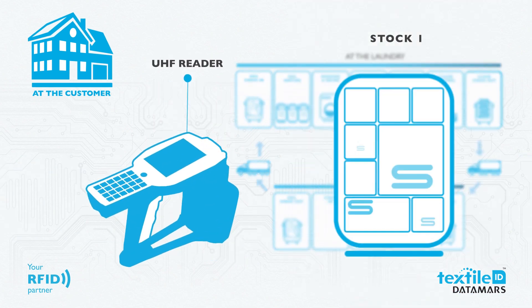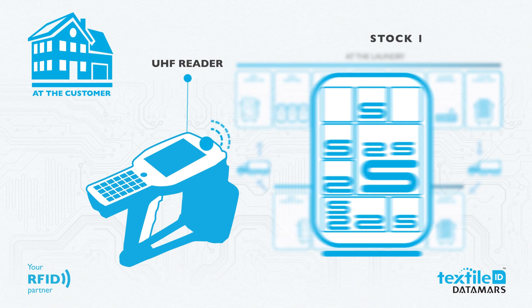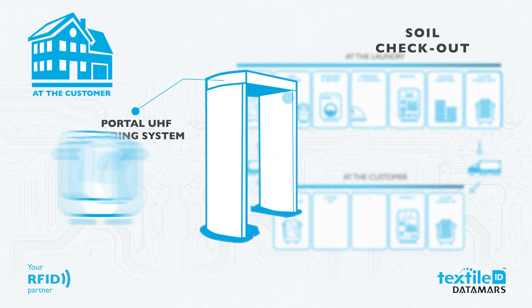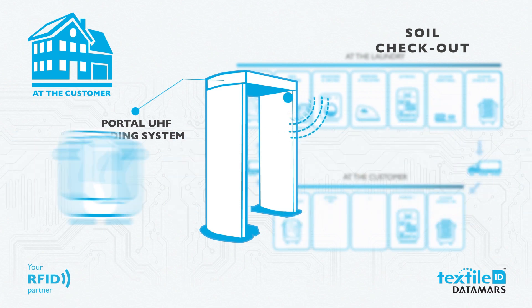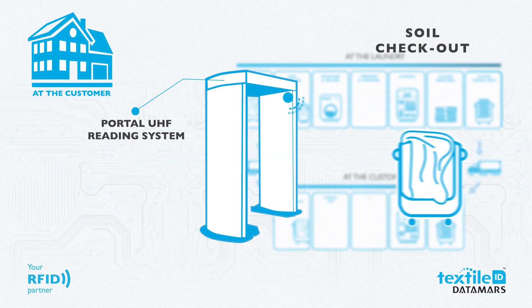Through a portable RFID reader, inventory at the customer premises is performed to make sure all stock has been accounted for. All soiled textiles ready to be brought to the laundry are read by an RFID system — no more concern or discussion about lost textiles. The laundry is informed about the customer's needs before the textiles even arrive at the facility.